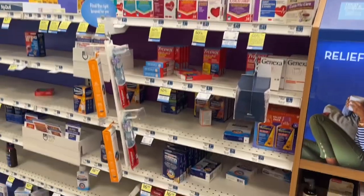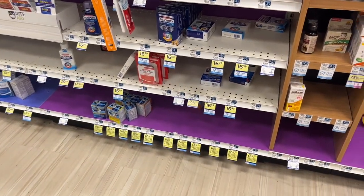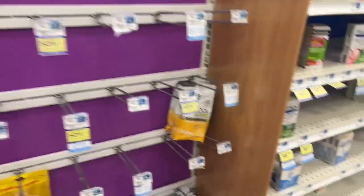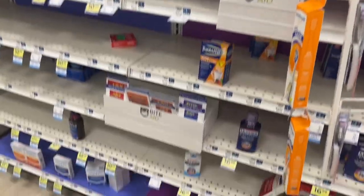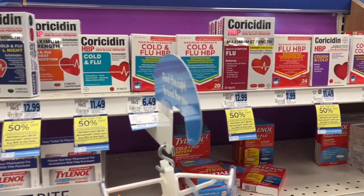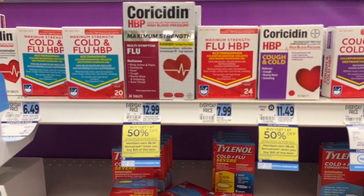Hopefully none of you guys need all these cough and flu products, but I know it's going around like crazy. I'm actually thinking about starting to wear a mask — there are so many people coughing in here. There's a deal going on, but the shelves are really, really bare. If you need any cold and flu products like Coricidin, it's buy one get one 50% off.